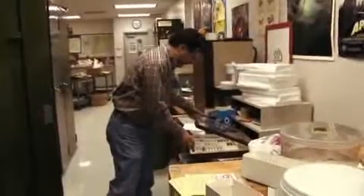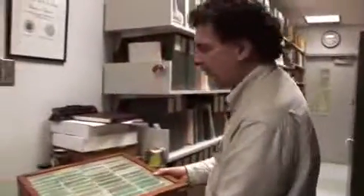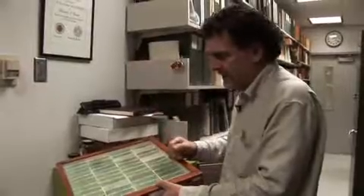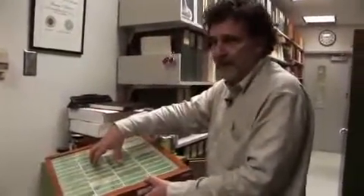All of our type specimens are in this cabinet, and our type material goes back to the founding of the university. Some of the first people at Washington State College at the time described new species, and we have the type material that they used.